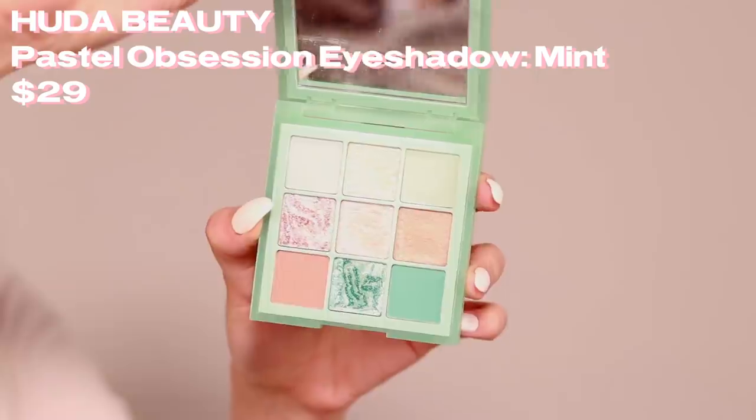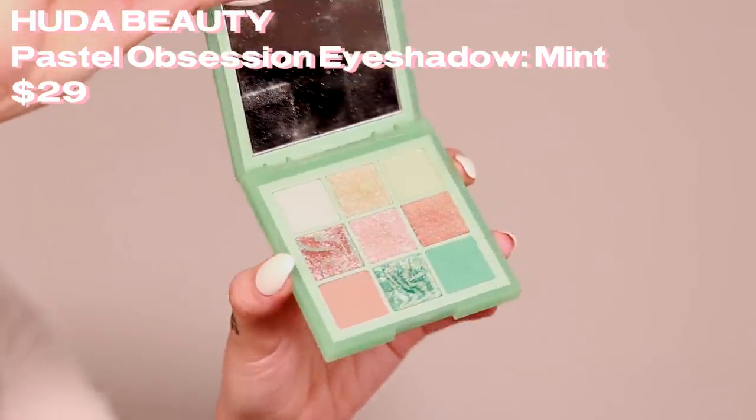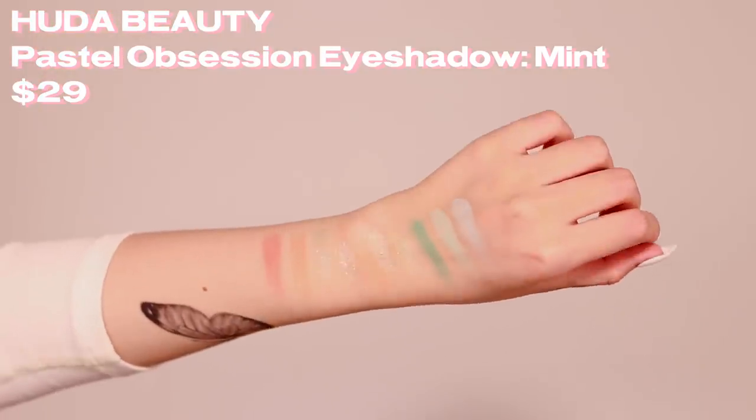First up we have the Huda Beauty Pastels and Mint palette — I have to talk about this first because that's the look I have on my eyes today. This has been such a popular product. I love the shades, especially the mint. The shimmer shades pack a lot of shimmer but they're not very opaque — almost like loose shimmer. You can use it as a lid topper or as a subtle inner corner highlight. I love the matte shades more in terms of formula. It took so much willpower not to get the rose version.